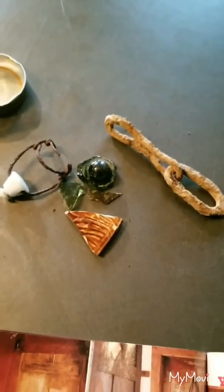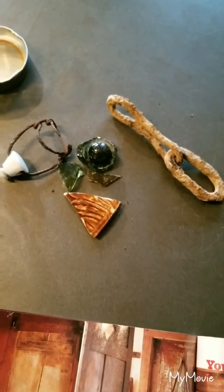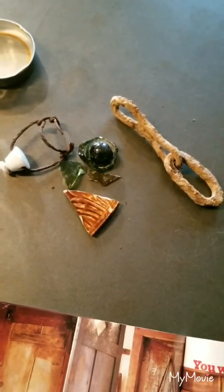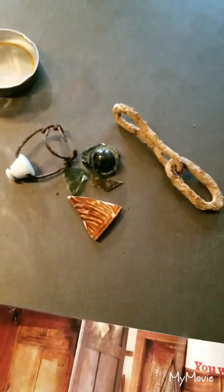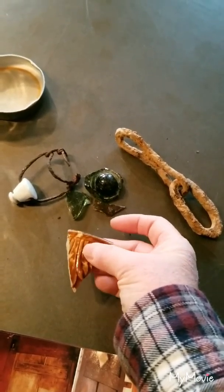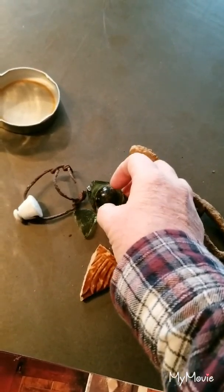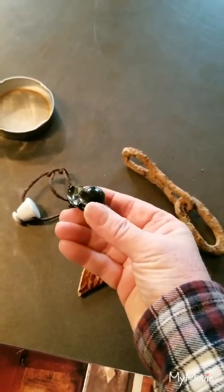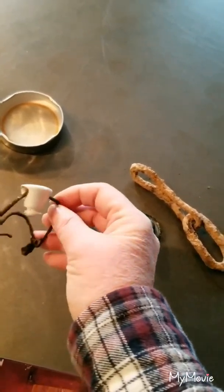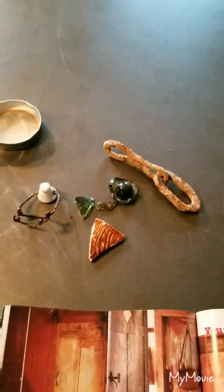We've got quite a few bits and bobs from the property that we've found as we've been gardening and collecting things. Here are just a few items that we found recently when we were planting the orchard last spring: a piece of metal chain, a good chunk of brownware crockery, possibly a medicine bottle top — you can see the bulb on it — and another bottle top as well. So lots of interesting archaeology around here.